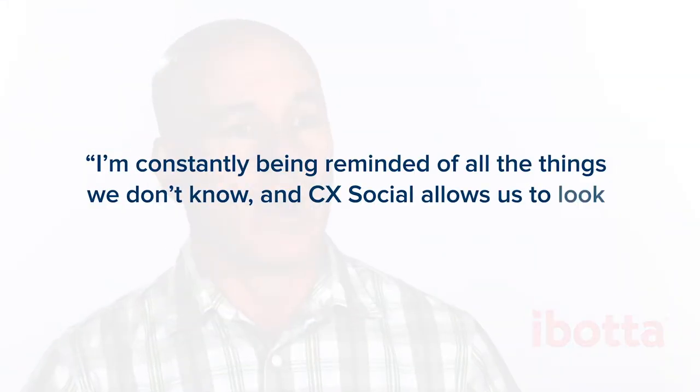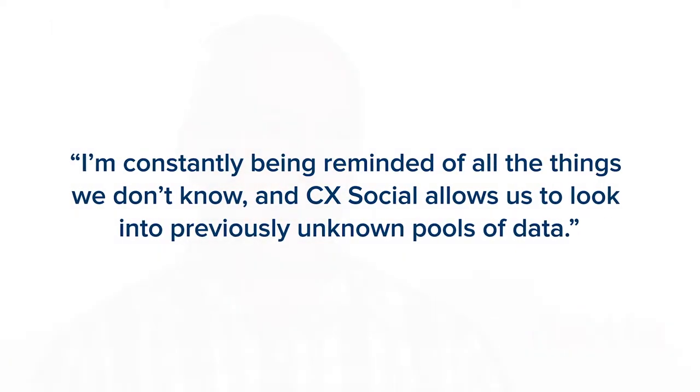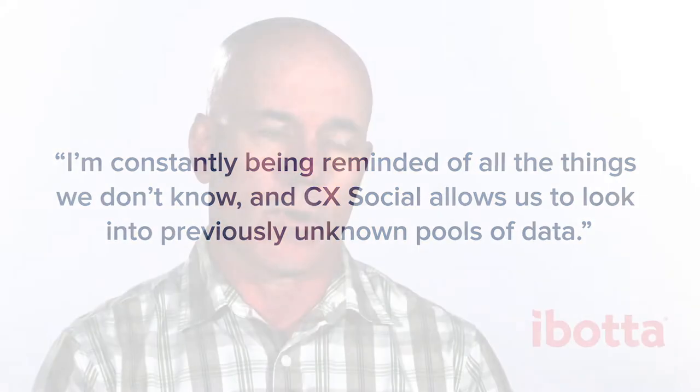The thing I'm constantly being reminded of is how much we don't know. CXSocial allows us to look into those up-until-now unknown pools of data — sentiment analysis, stuff that we hadn't been able to do before. When we realized we needed a new tool to balance out that growth and staffing surge, I also prepared our team and myself to learn from the experience and allow us to generate questions from what we were learning from CXSocial.